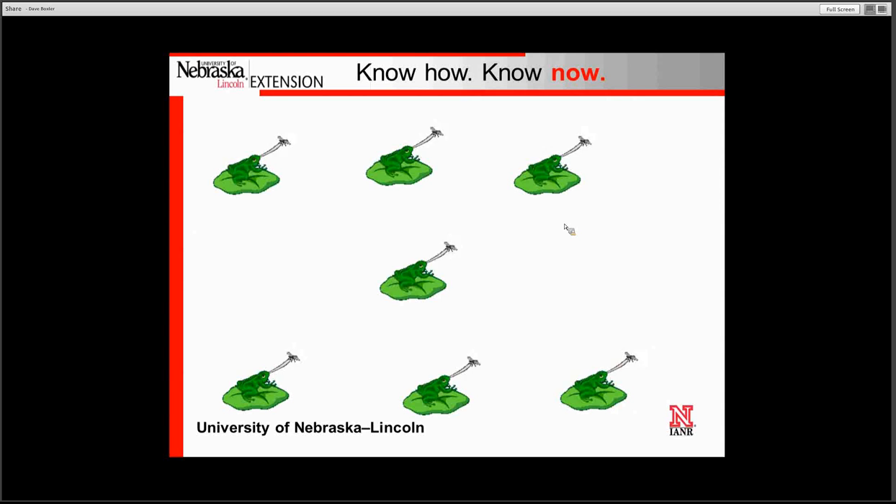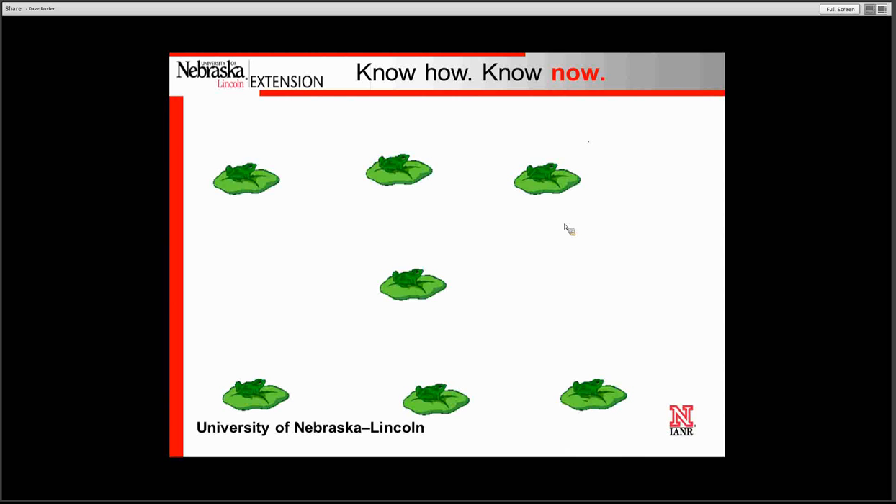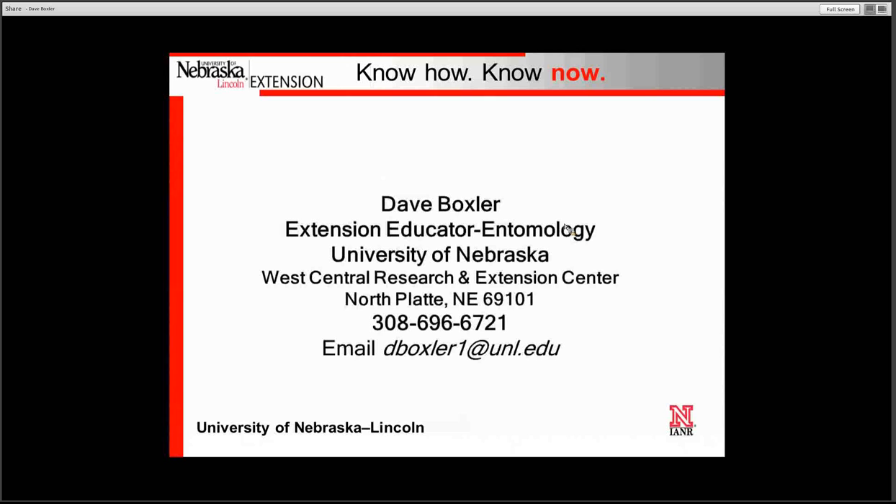We are continuing to do various types of research using different treatment methodologies, focusing on fly repellents, fly traps, and leg bands to try to offset the stable fly problem in our pasture settings. We will continue to work on this problem and hope to find a treatment methodology which is both efficacious and inexpensive for our livestock producers here in Nebraska. If you have any questions regarding fly control in pastures, I'd be glad to help.